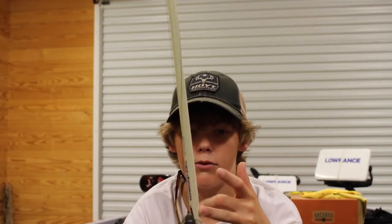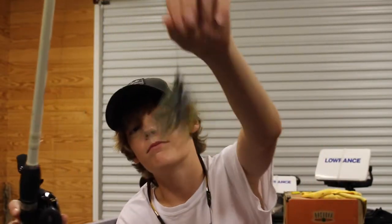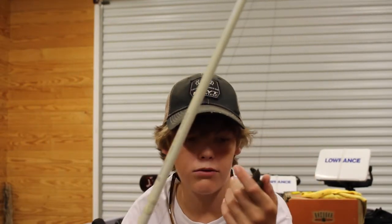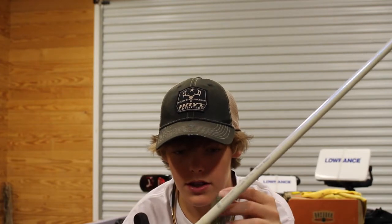First rod I've got is a Duckett White Ice 7'3" heavy power — a freaking magnificent flipping stick. The bait on it is a V&M flipping jig in bluegill color, because there are a bunch of bluegill up on those mats at Guntersville. So I thought I'd check that out.